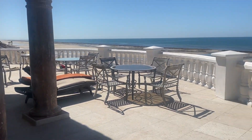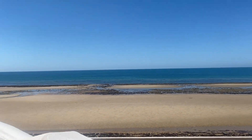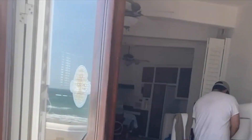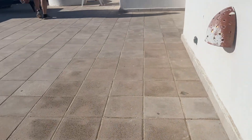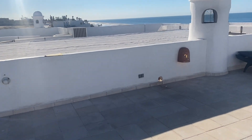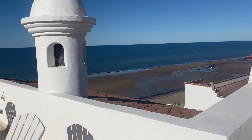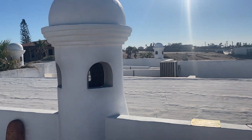This is another room downstairs — just to show you real quick, this is another room you get when you rent this house. You also have a space at the top of the house where you can sit down, chill, and get an even better view of the beach.